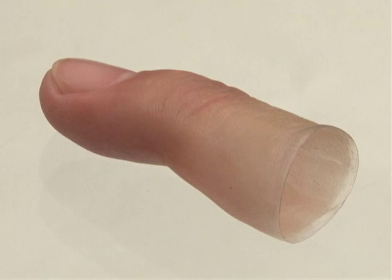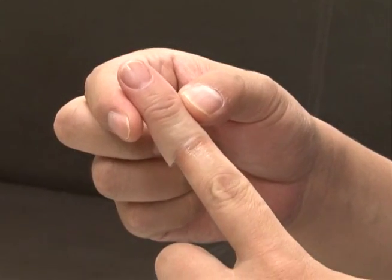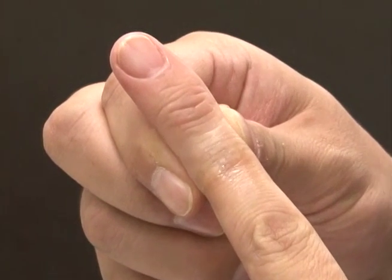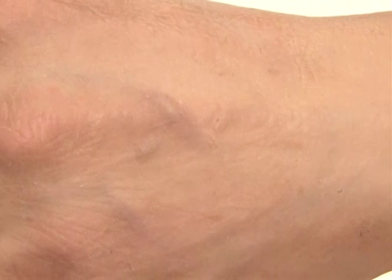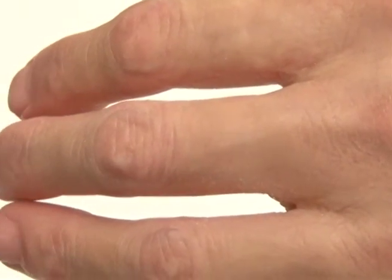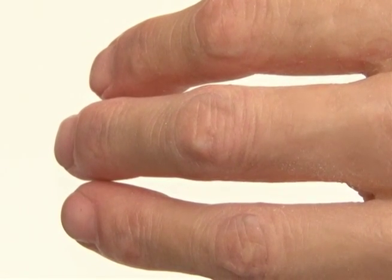To create a perfectly natural looking joint with the real body, the edges of this finger taper are just 0.1mm thick. This arm looks as transparent as real skin — it even has veins showing through. This incredible attention to detail has gained Japanese prosthetics a worldwide reputation.